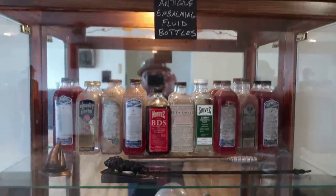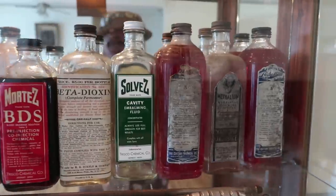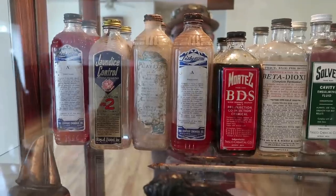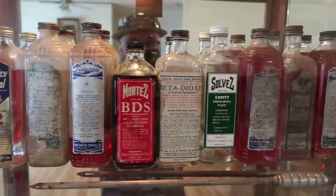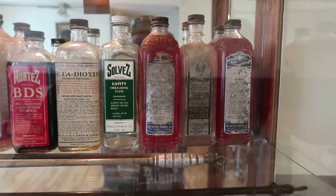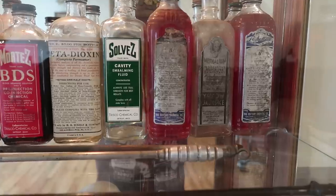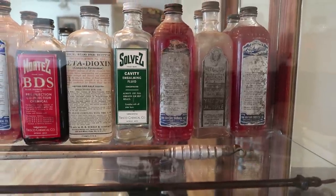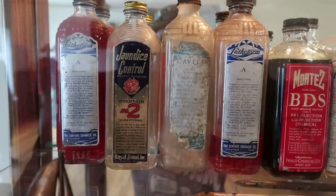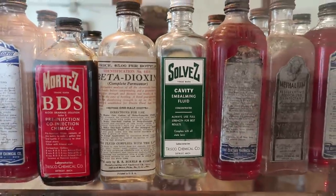Some antique embalming fluid bottles. It takes a lot of work to make an unliving body look like a living body. I actually have a lot of respect for people in the funeral industry. For a lot of people it is important to be able to say goodbye — in the southern part of the country, open casket funerals are common. I think it does a lot to be able to see the person for one more time, to see that they are at rest. You see different things there, like jaundice control and cavity embalming fluid — a lot of work goes into that.